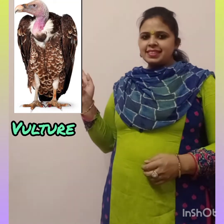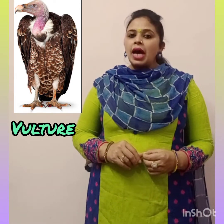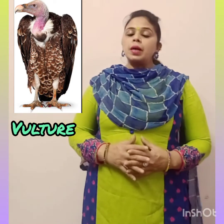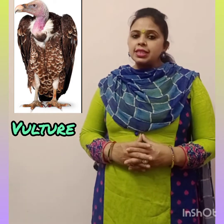Next is Vulture. Vultures have a strong hooked beak to help them tear open carcasses. Their wings are very broad compared to other birds, which helps them search for food.